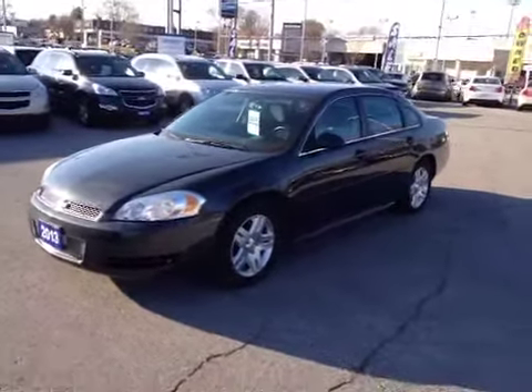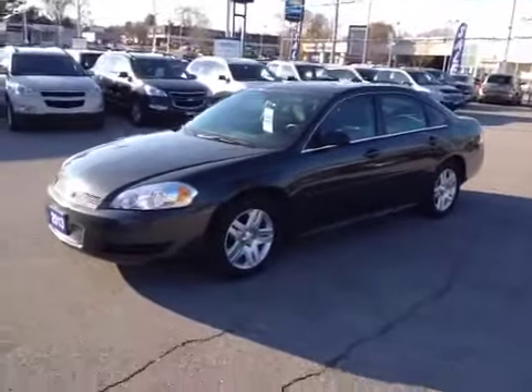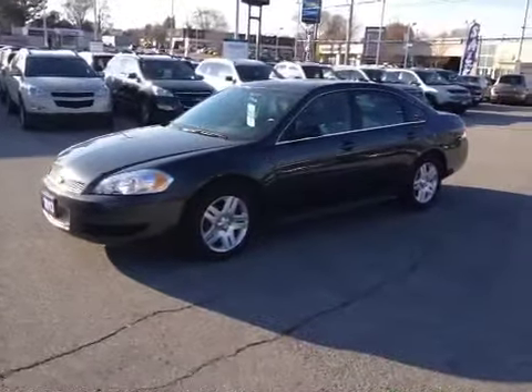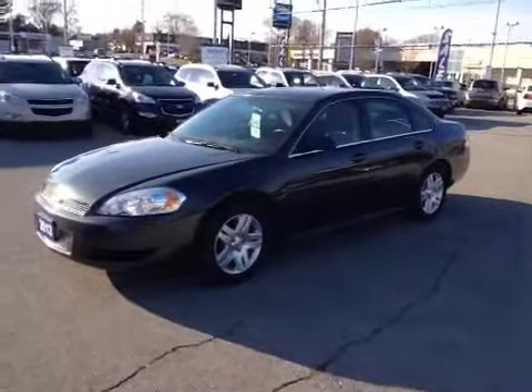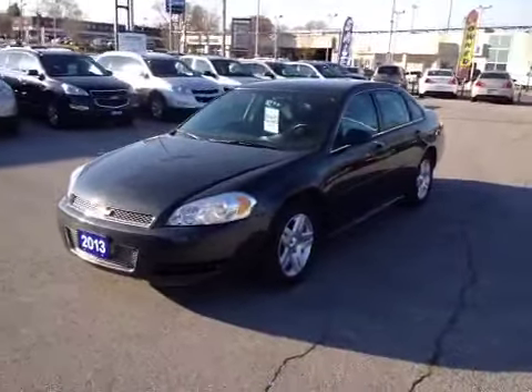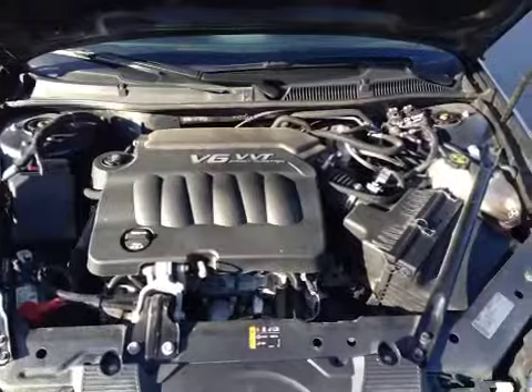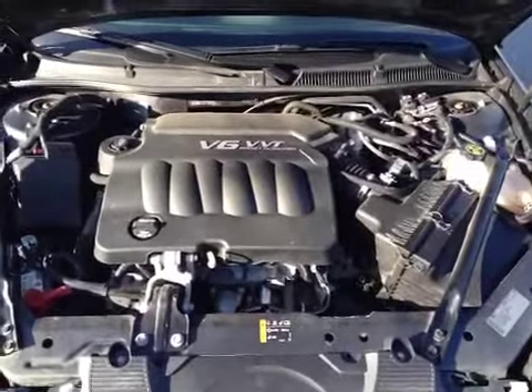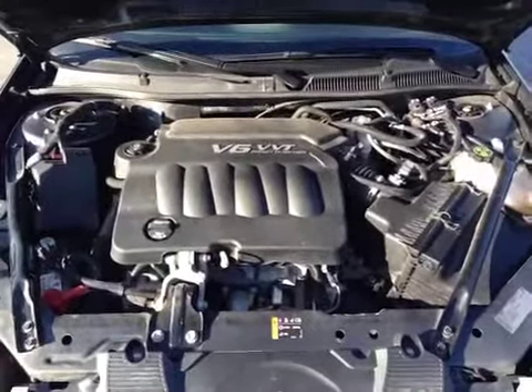It's Brandon Alexander from Ontario Motor Sales. This is our certified pre-owned 2013 Chevrolet Impala LT. It's a charcoal gray exterior with a black cloth interior and sits on 17-inch aluminum alloy wheels. Under the hood is a 3.6 liter V6 engine with variable valve timing and direct injection.